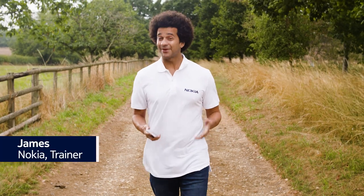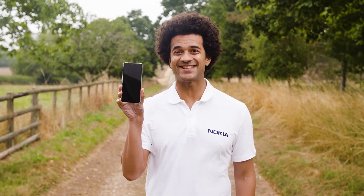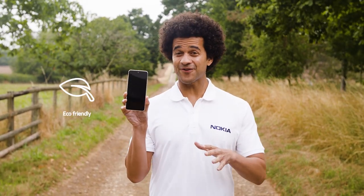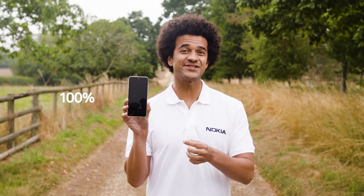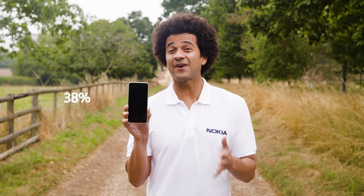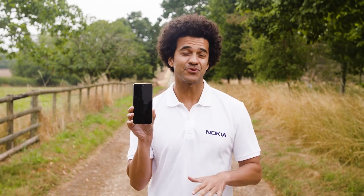Hey guys, I'm James and I'm excited to talk to you about the new Nokia X30 5G, which is eco-friendly to its core. Its body is made with 100% recycled aluminium and 65% recycled plastic, delivering our smallest eco footprint to date.